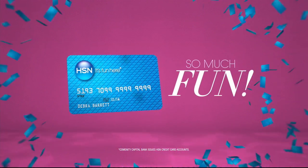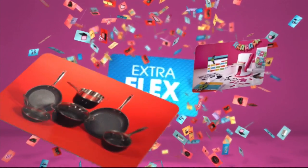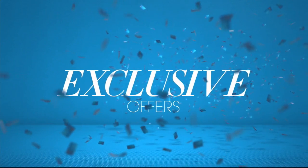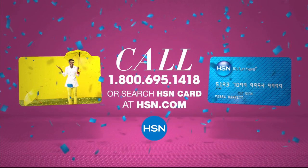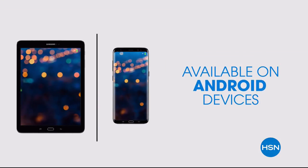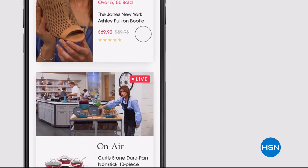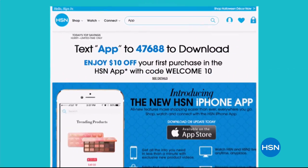Who knew a little piece of plastic could be so much fun? When you apply for the HSN card, instantly get $10 off. Extra flex on the things you love — when you use your HSN card, you get extra flex all day, every day on all jewelry, beauty, and fashion purchases. Plus, no interest VIP financing, VIP easy returns, exclusive offers, all with no annual fee. Apply now — call 1-800-695-1418 or search HSN card at HSN.com. Don't miss a thing with our HSN app, available on Apple and Android devices. Get $10 off your first in-app purchase with code WELCOME10. Opt in to push notifications for early access to exclusive app-only deals. Shop faster than ever with exclusive new product videos, only on the iPhone. Search app on HSN.com to download.